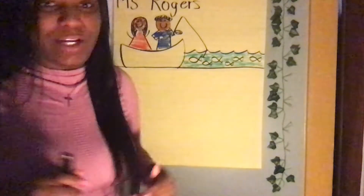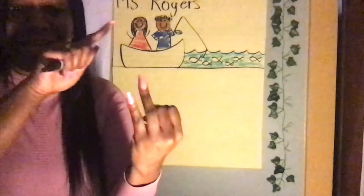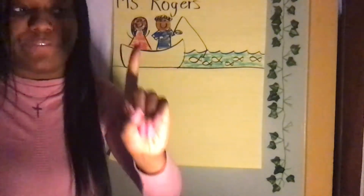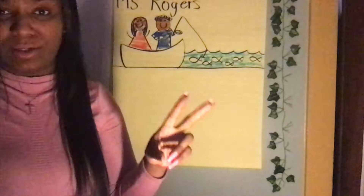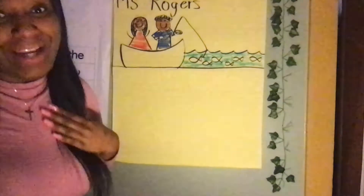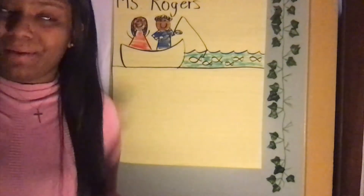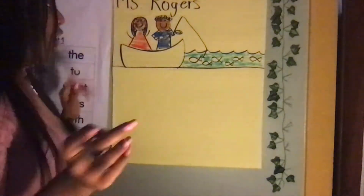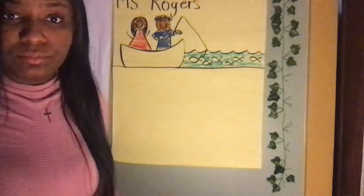Hello scholars, and welcome back to Writing with Miss Rogers. We're working on sequence words — first and next. Here is Miss Rogers and her grandfather. Me and my grandfather went fishing with one another, and Miss Rogers never knew that I would like fishing, but I had a good time. So first, we got in the boat — that's what we did first.